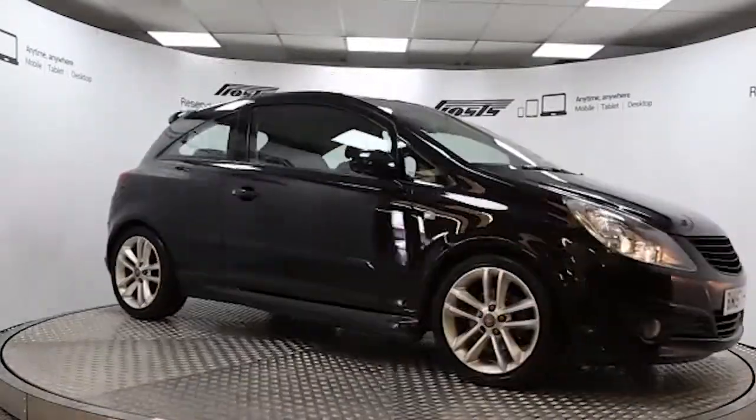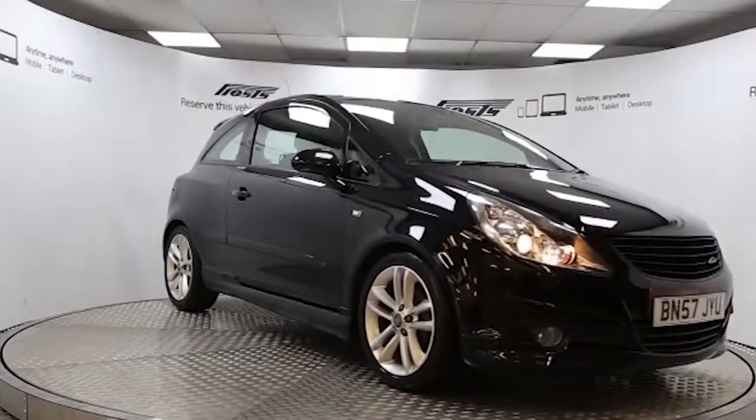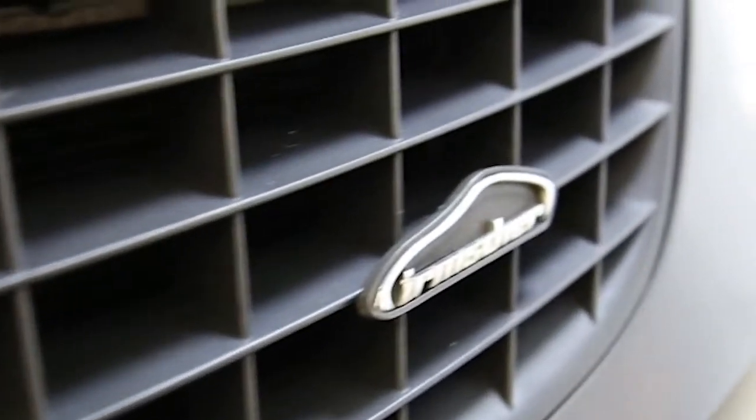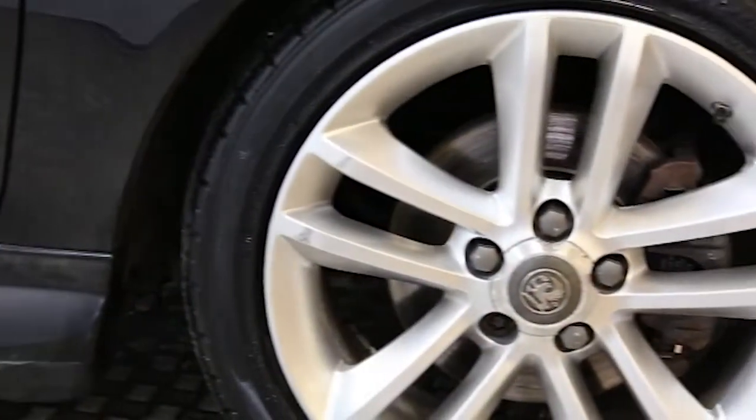Here we have a 2007 registered 3-door Vauxhall Corsa Design with a 1.7-litre manual transmission turbo-injected diesel engine. The car is finished in black sapphire and has done just over 50,000 miles.